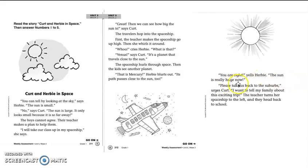You are right, yells Herbie. The sun is really huge now. Please take us back to the suburbs, urges Kurt. I want to tell my family about this exciting trip. The teacher turns her spaceship to the left and they head back to school.